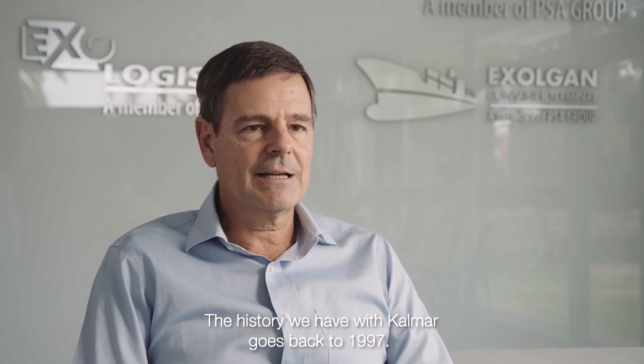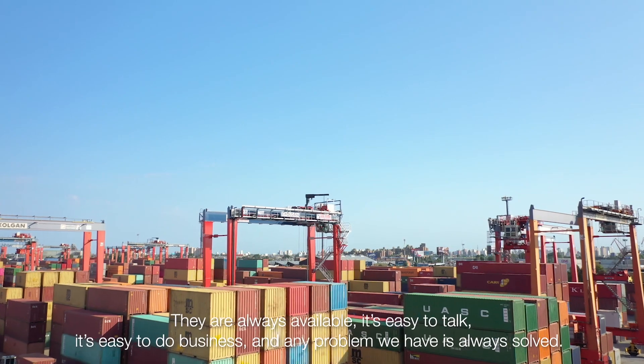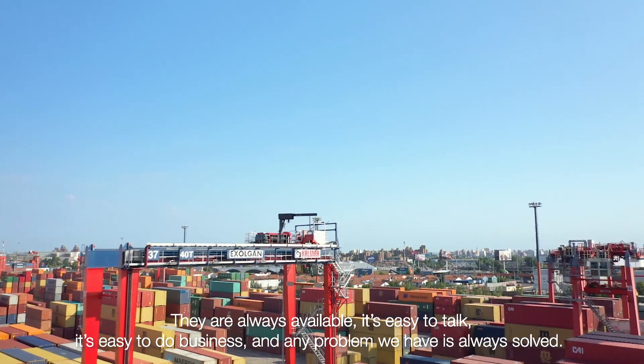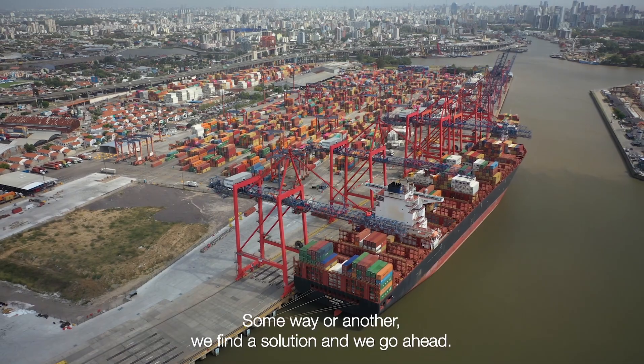The history we have with Calmar goes back to 1997. Our experience working with Calmar has always been great — they're always available, it's easy to talk, easy to do business with. Any problem we have is always solved; some way or other we find a solution and we can go ahead.